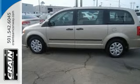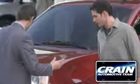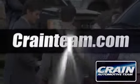Come on in and see this Dodge Grand Caravan today. Visit us anytime at craneteam.com.